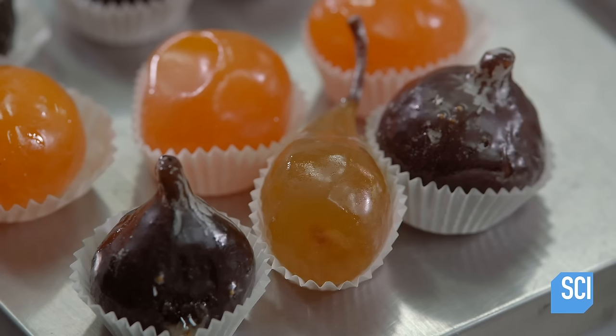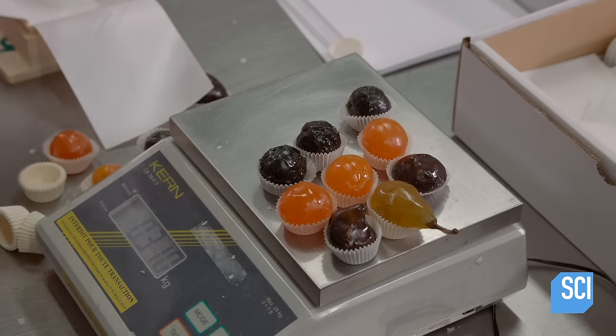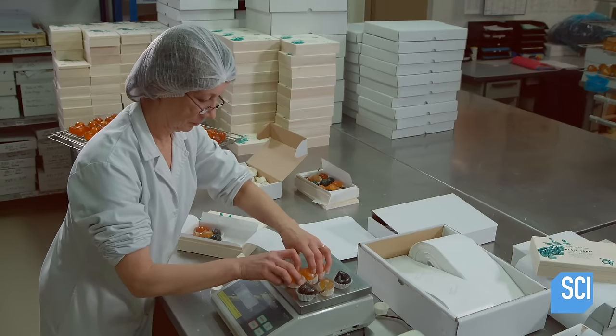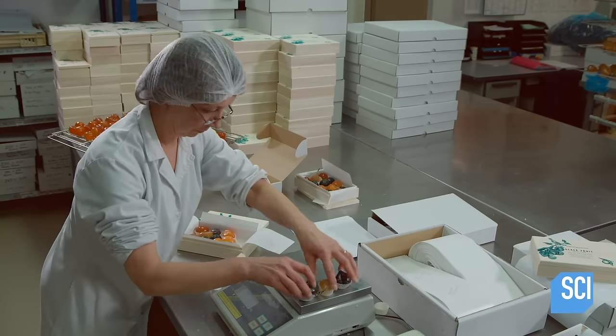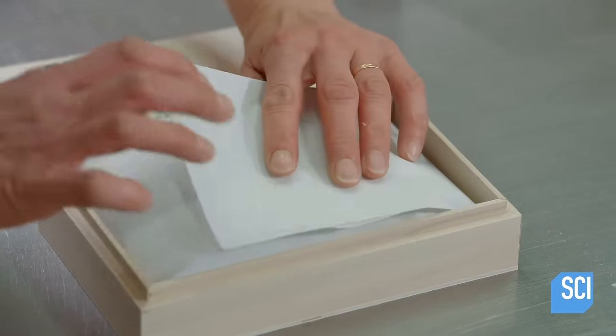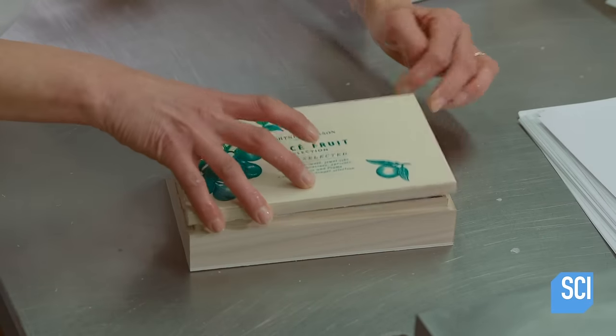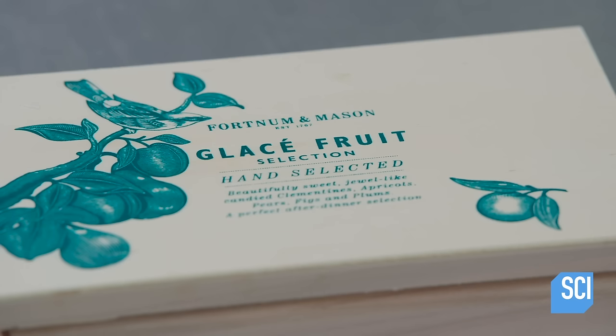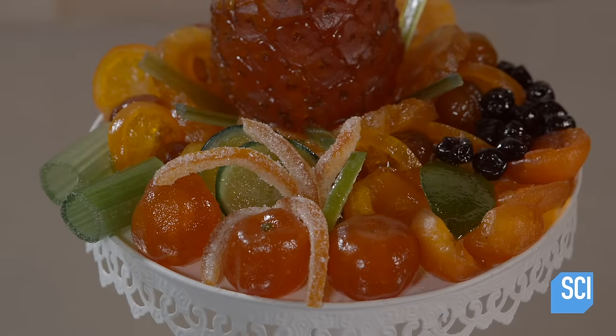The factory sells whole candied fruits — like this collection of clementines, apricots, pears, figs, and plums — to gourmet food shops, which sell them by the piece or in elegant private label gift boxes. Whole candied fruit are also popular for designing edible arrangements.